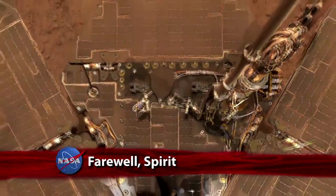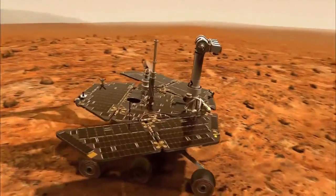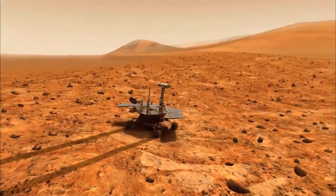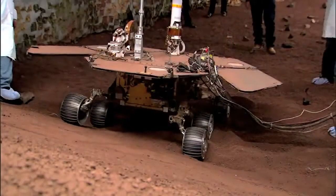More than seven years after it landed on the surface of the Red Planet, the long-lived Mars exploration rover Spirit has officially had its last conversation with its friends back on Earth. The Jet Propulsion Lab has sent its final transmission to Spirit, which last communicated with the rover team on March 22, 2010.